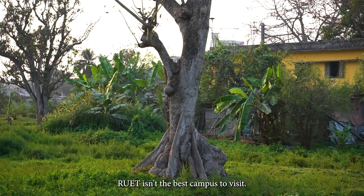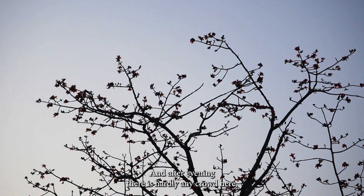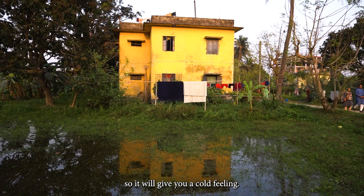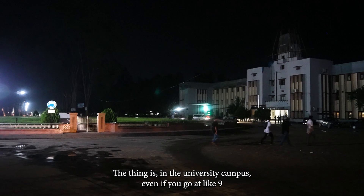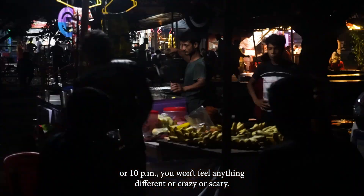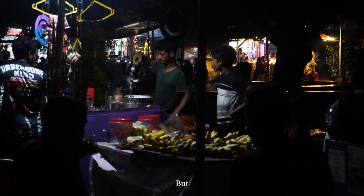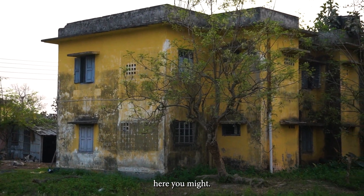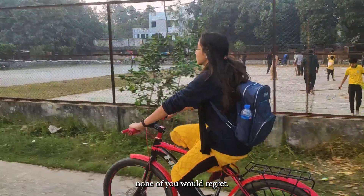RUIT isn't the best campus to visit, I agree. And after evening, there is hardly a crowd here, so it will give you a cold feeling. In the university campus, even if you go at like 9 or 10 pm, you won't feel anything different or scary. But here, you might. Still, it's worth paying at least one afternoon visit, which none of you would regret.